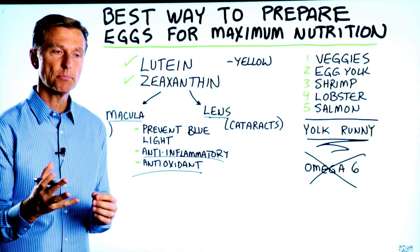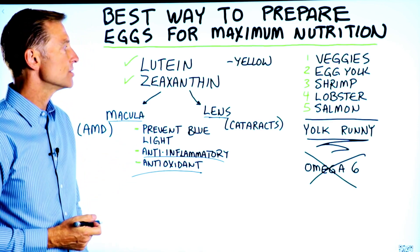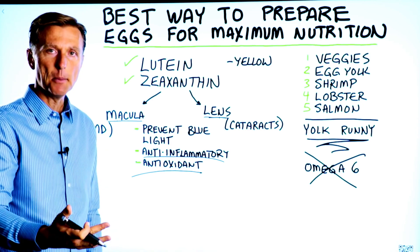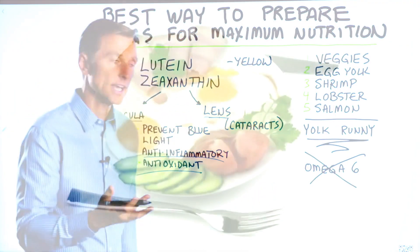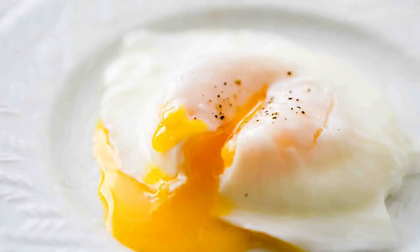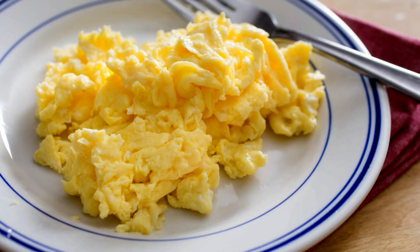Now that you understand the power of these two compounds in eggs, how do you maximize your nutrition? How do you prepare your eggs? They're very sensitive to heat, so the less you heat them, the more nutrition you're going to have. If you're frying an egg, go over easy so the yolk is runny. If you're boiling, don't overcook it. Poached eggs are really good. If you're scrambling, just try not to overcook too much.